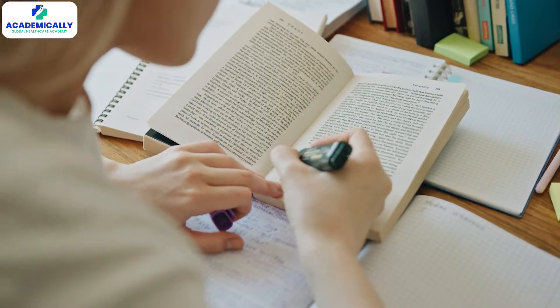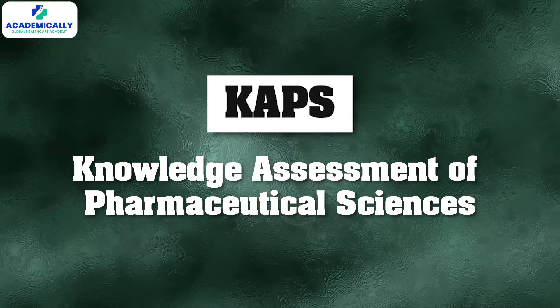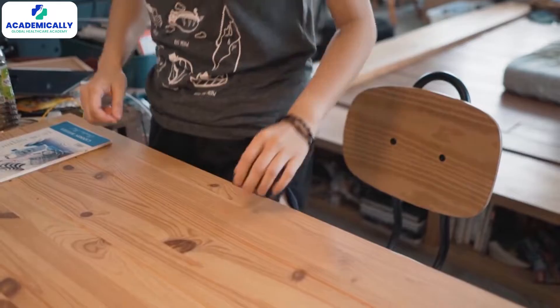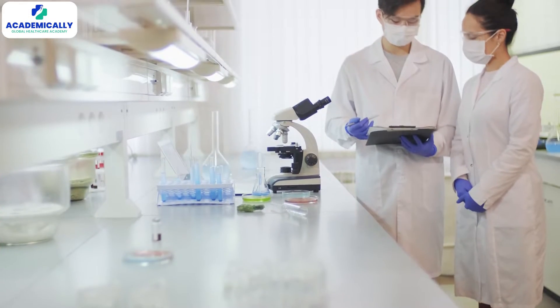Hello everyone, this is Sunidhi Shahi, your host. If you have just conquered the CAPS Knowledge Assessment of Pharmaceutical Sciences exam, congratulations! Your hard work and dedication have paid off and you are one step closer to becoming a registered pharmacist in Australia. Exciting times, right?